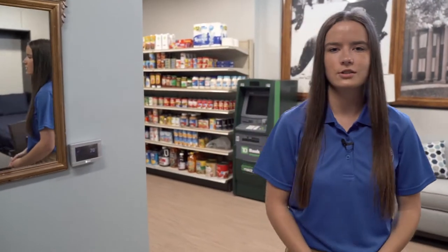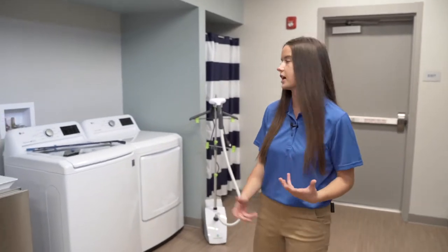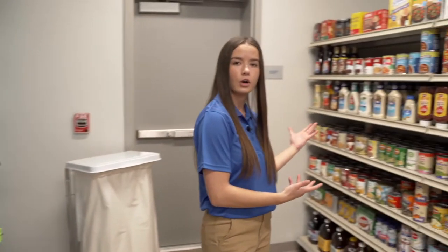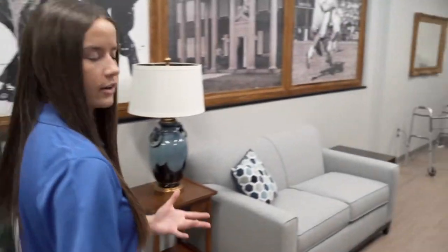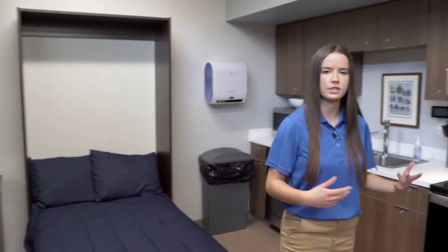Here we have our environmental simulation center where students can work with clients in an emulated home setting and work on activities of daily living, such as working in the laundry room or working in a mock grocery store. We also have an ATM, a living center area, a kitchen area, and a bedroom-type setting to work on those skills to help clients integrate back into the community.